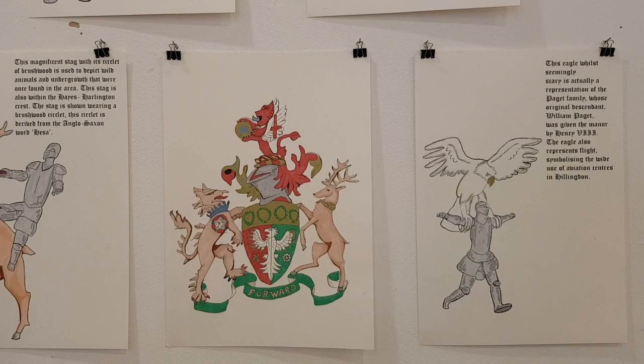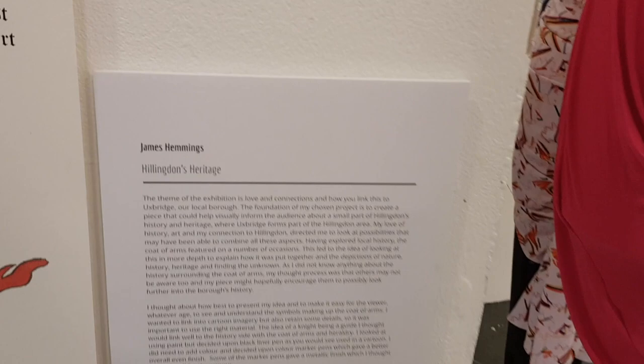As well, there's also the Stag which represents the Anglo-Saxon times, but also represents the nature that actually exists around Hillingdon. Very interesting. I like it. Thanks James for chatting to us.